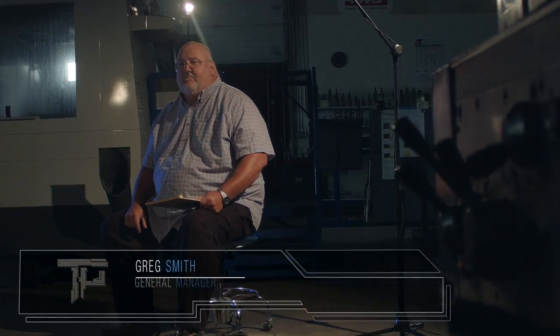At Thompson Precision, our core values are honesty and integrity. When we tell you we're going to do something, that's exactly what we're going to do. Our goals are to manufacture the highest quality components and assemblies available anywhere, with on-time delivery and at competitive prices.